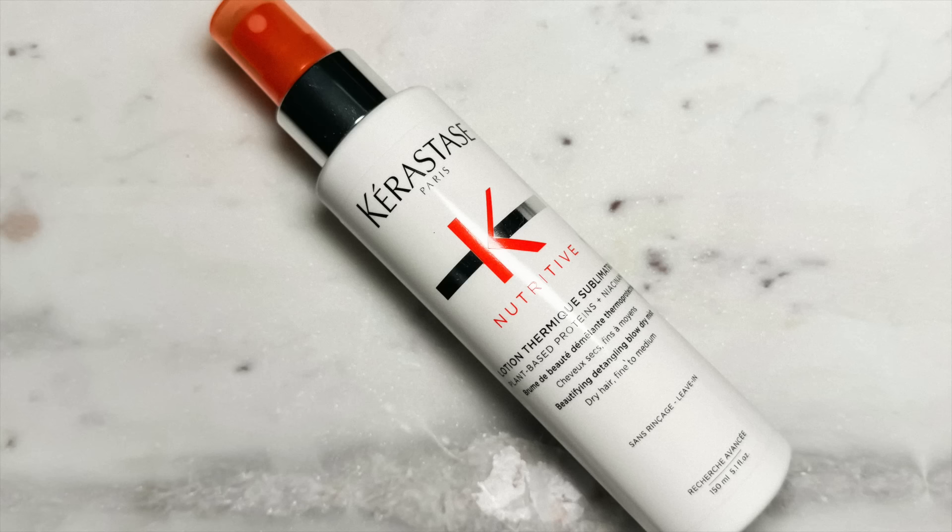I have this leave-in conditioner that I adore from Kerastase — it's the Beautifying Detangling Blow Dry Mist. It's awesome, especially if you're going to be doing a blowout style, but it still feels really nice and silky and hydrated. Some leave-in conditioners make your hair feel beautiful but destroy any volume you try to put into it. This just does it all for me. This is another product I'm going to have to repurchase this sale — I have like two drops left.